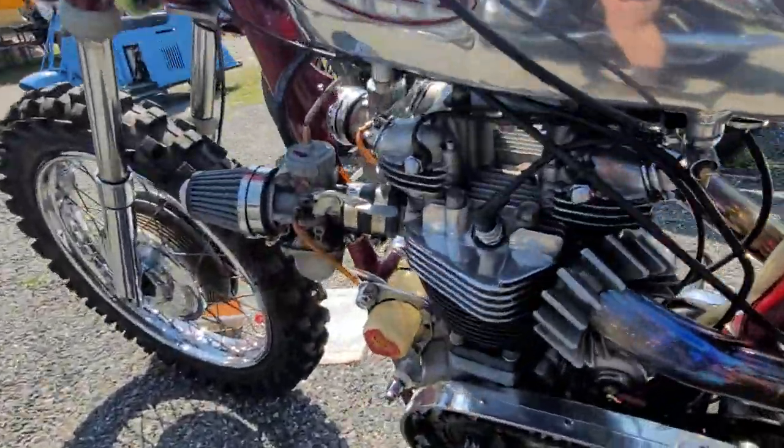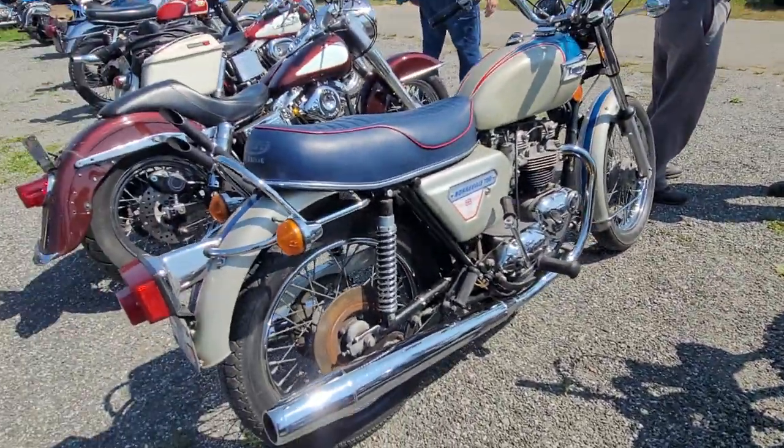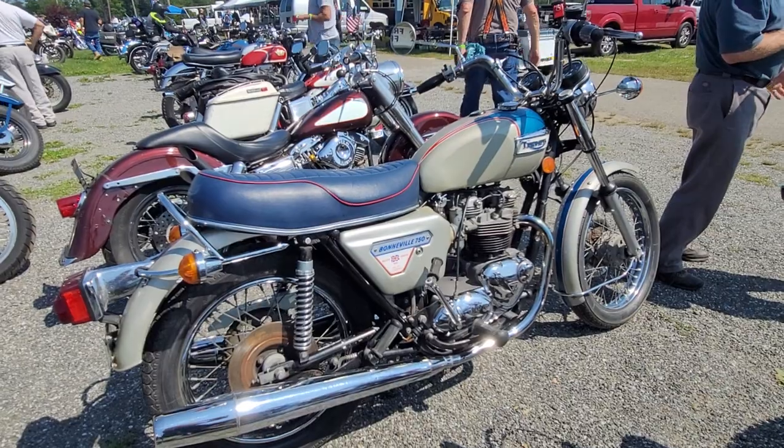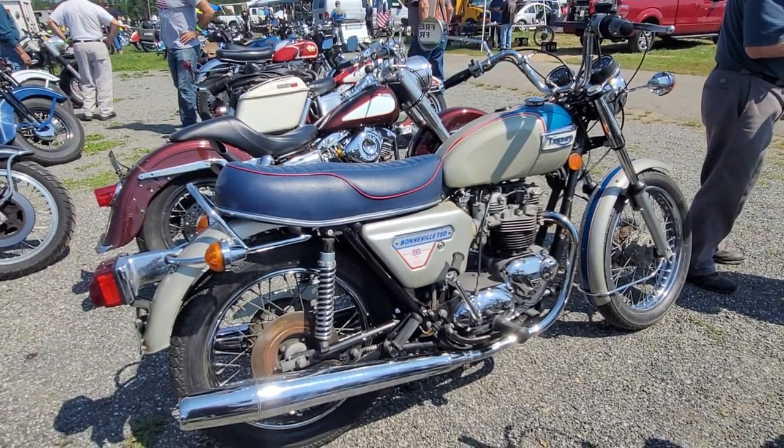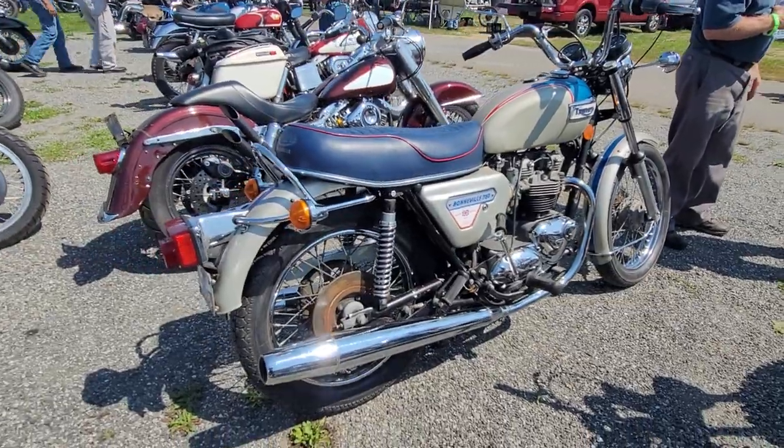AMCA chrome tank — what a stunner. Then we've got a Triumph Silver Jubilee. When I was 12 years old this came out, and this bike had me at hello. I've been lusting after one of these since then. Someday I'll get a cherry one.